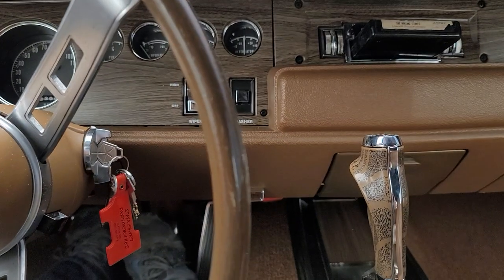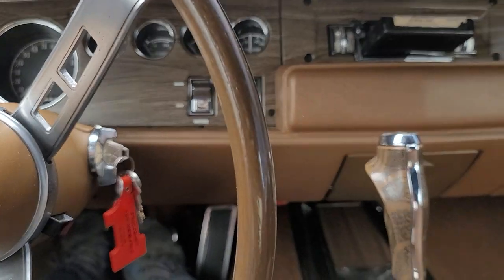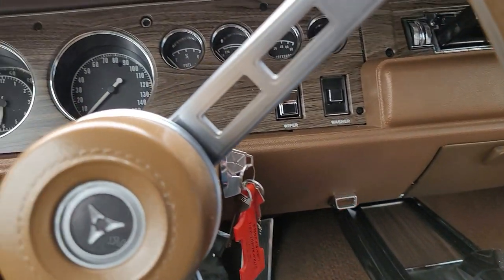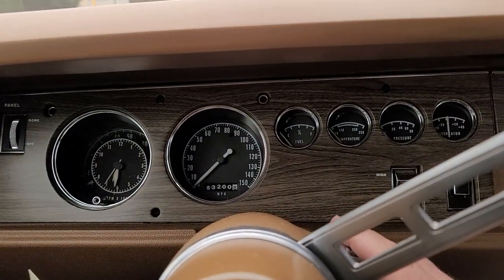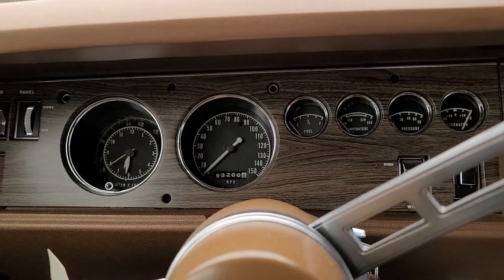All right folks, 1970 Dodge Coronet RT convertible, 426 Hemi four-speed car. Let's start her up. Sounds good.